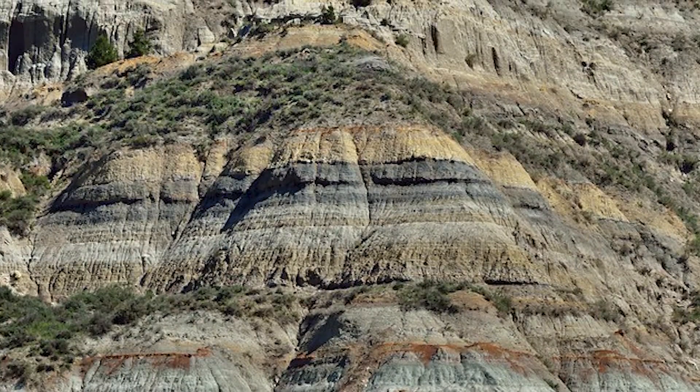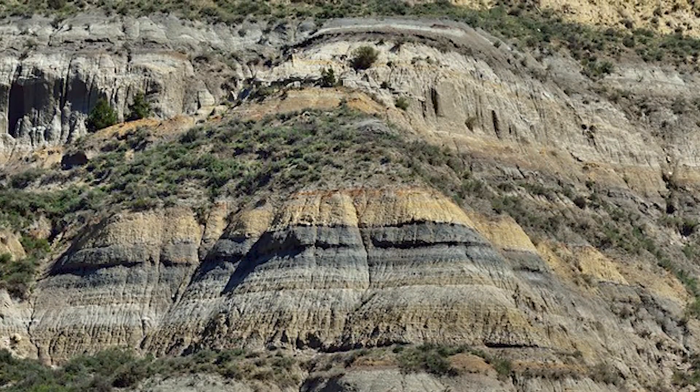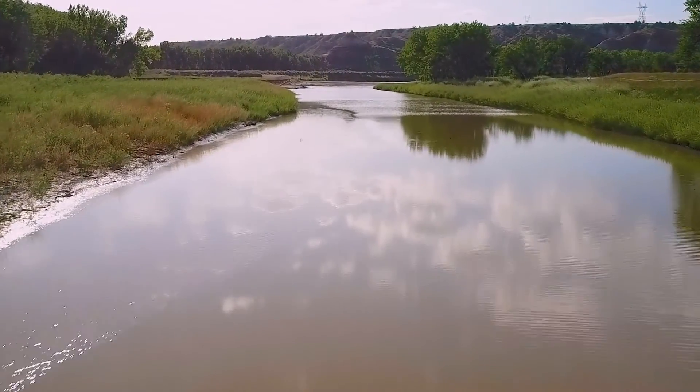We've talked about the layering of all these sediments. Now we start eroding them away. These are soft rocks, so the wind and the water start carrying them away. And once you take an inch, then it's easier to take the next inch and the next and the next. And if you ever look at the Little Missouri River, it's pretty muddy. Because it's in a sedimentary basin that is carrying all these mudstones and silts and sands and little bits of rock downstream.